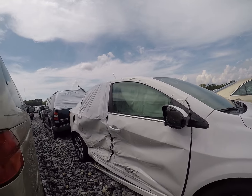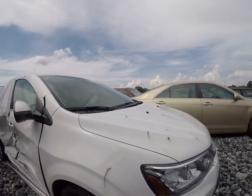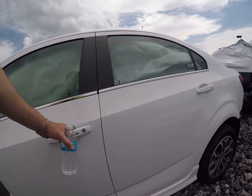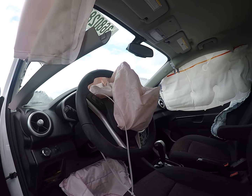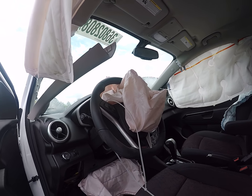It's a 2018 Sonic. Pretty hard hit on the side. All the airbags — all of them. Man, this thing smells like brand new too.